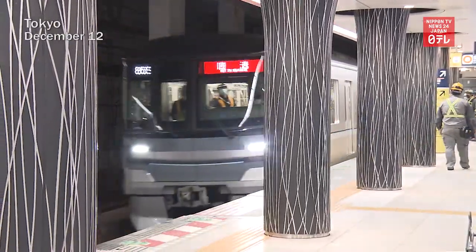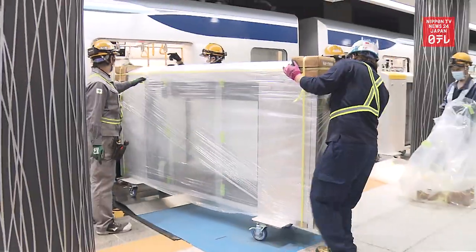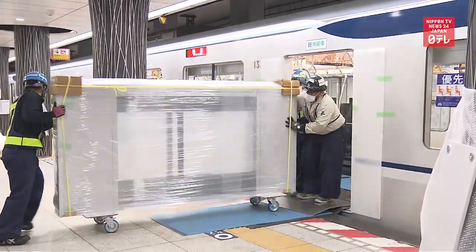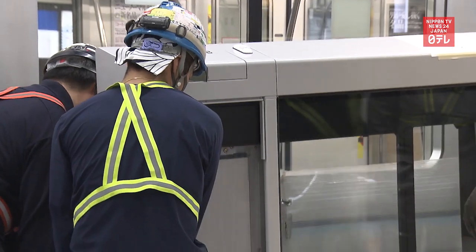Subway operator Tokyo Metro showed how safety gates are installed on a station platform. After train services ended shortly after 1 a.m. on December 12, about 50 workers began the task at Ueno Station on the Hibiya Line. They took about 90 minutes to set up 35 gates on one side of the platform.